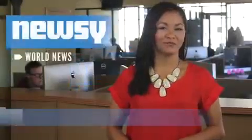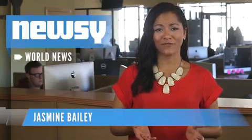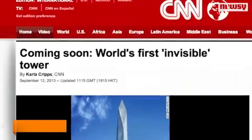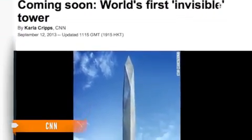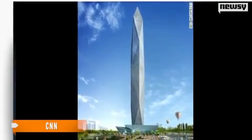When new skyscrapers are built, height is obviously a big factor. But South Korea is focusing on a different aspect — visibility. It's been dubbed the invisible skyscraper. You're looking at an artist's rendering of what the building should look like during the day. It's called the Tower Infinity.